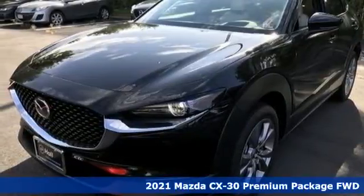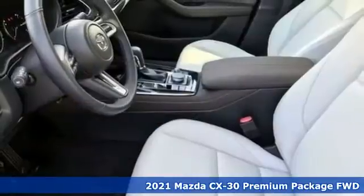It's a new 2021 Mazda CX-30. For all the things that drive you, there's Mazda.